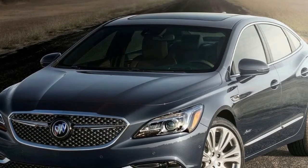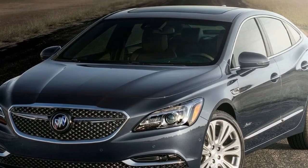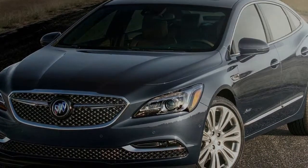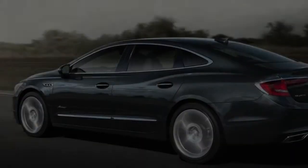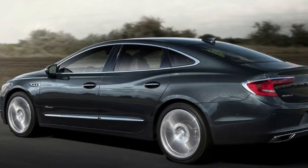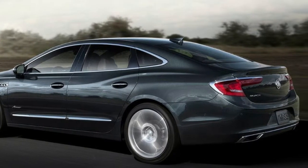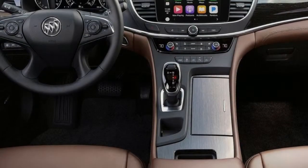black mesh grille, a subtle rear spoiler, ST badging on the trunk lid, and a new set of 19-inch wheels. Those interested in getting the sedan will also get a choice of five different color options, including White Frost Tricoat, Satin Steel Metallic, Quicksilver Metallic, Red Quartz Tinted, and Ebony Twilight Metallic.